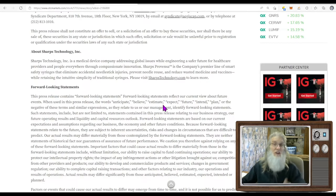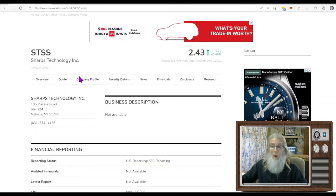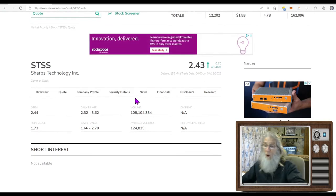Being that they're a Nasdaq stock, we don't get a lot of information on OTCmarkets.com. But from a news press: Sharps Technology Inc is a medical device company addressing global issues. Sharps Preventia is the company's premier line of smart safety syringes that eliminate accidental needle-stick injuries, prevent needle reuse, and reduce wasted medicine and vaccines, while retaining the intuitive simplicity of traditional syringes. So they make these new good, decent syringes.